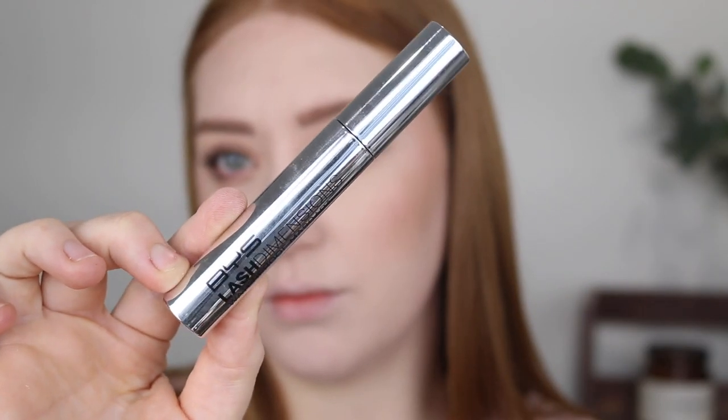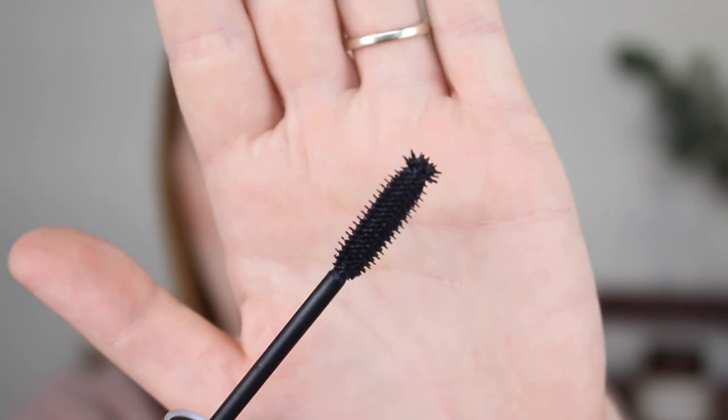For mascara I have the BYS Lash Dimensions Waterproof Mascara. The wand has this little spiky tip which is really good for getting into the inner corner and also doing the lower lash line.